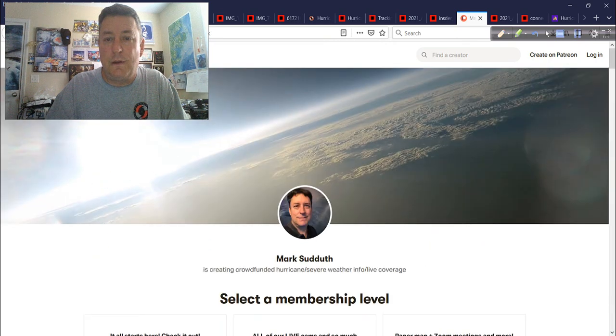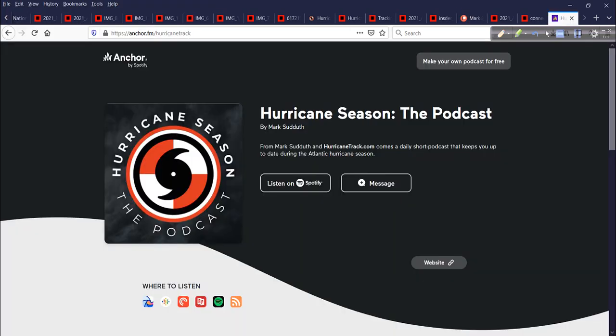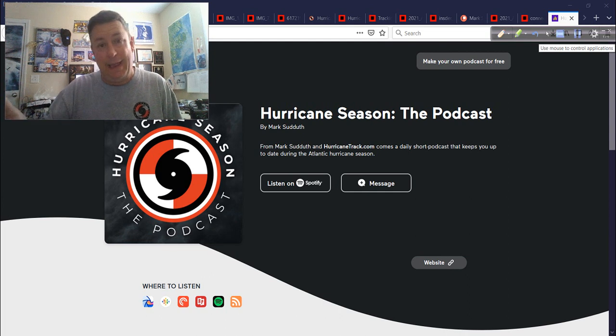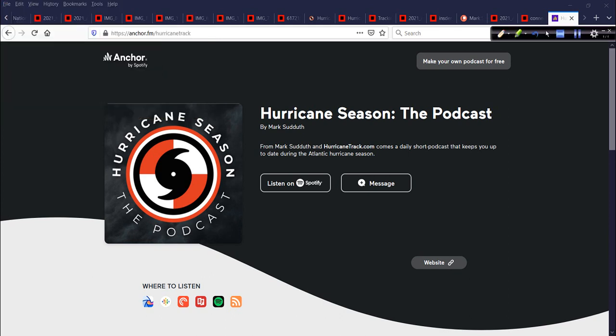Our podcast is called Hurricane Season, the podcast — it's free, available wherever you get your podcasts: Spotify, Apple, Google, RSS feed. It's a short daily morning digest. I give you an idea of what I'm looking at for that day, and then later I do the longer 15-to-20-minute Hurricane Outlook and discussion video on YouTube. The podcast sets the tone and the video provides the deeper detail.